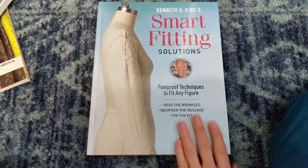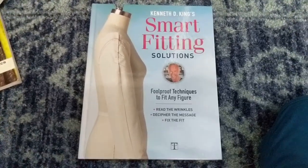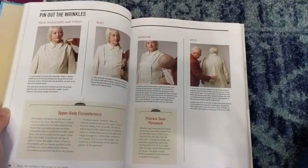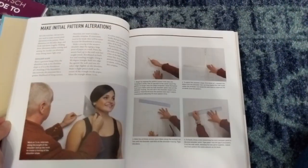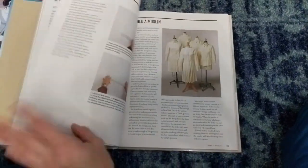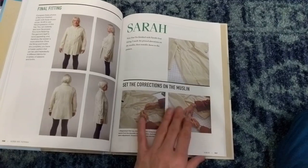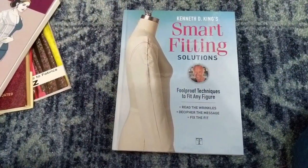This one is by Kenneth King, who does tutorials and is often featured in Threads magazine and on Craftsy — which is now Blueprint. He has quite a few fitting methods in here, including how to pin out wrinkles and figure out where the wrinkle leads to determine what you actually need to do to make something fit. He's got his own techniques and it's worth looking into — it's a pretty decent book. Kenneth King is awesome, so I can't not recommend it.